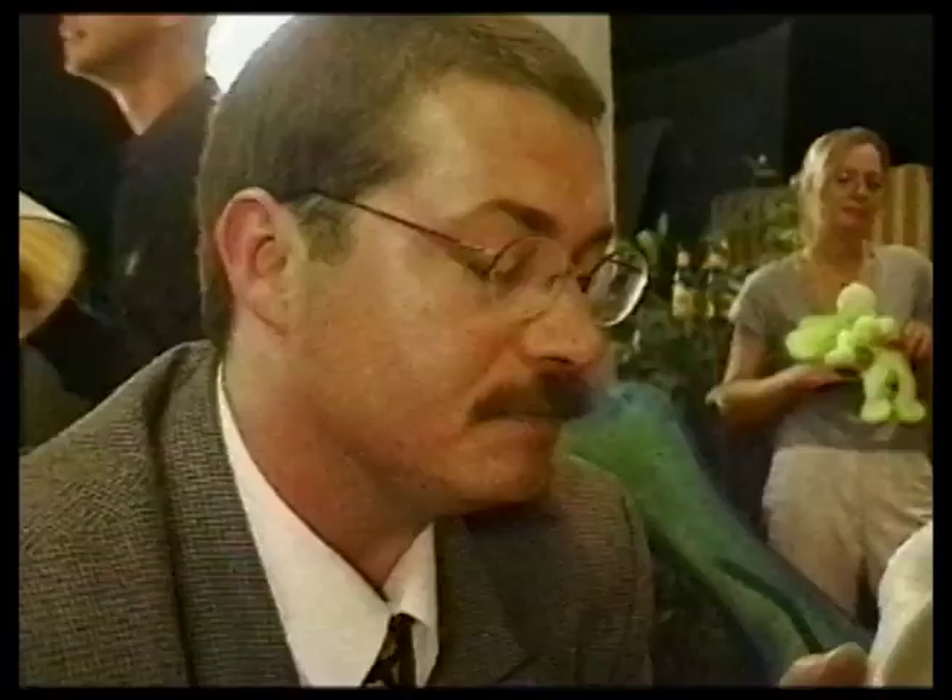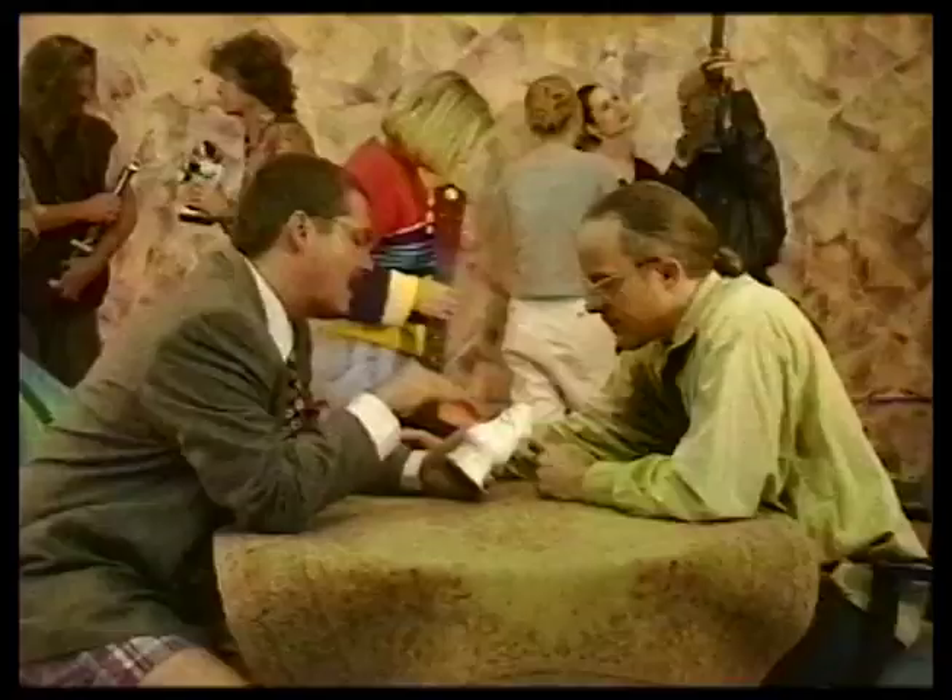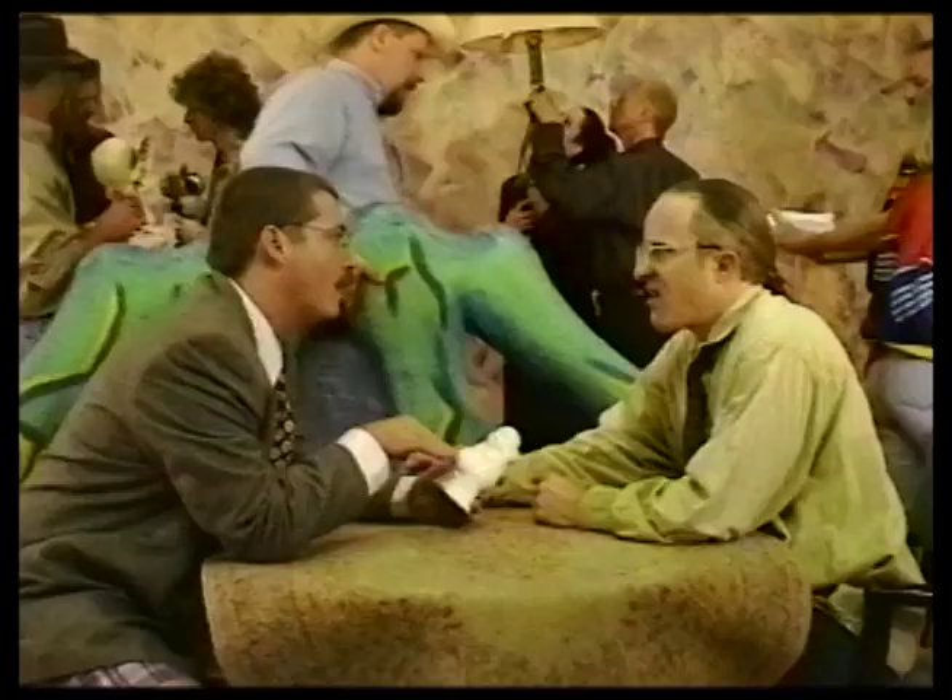I would place the value of this piece in the neighborhood of around... Do you have any idea what this piece is worth? No, I don't. I will give you five bucks for it right now. Oh, I think you can do a little better than that.